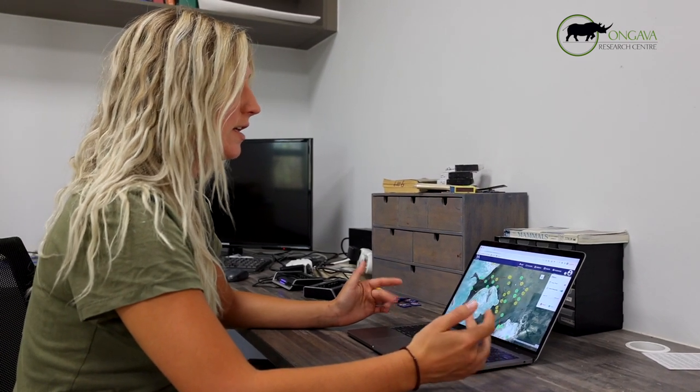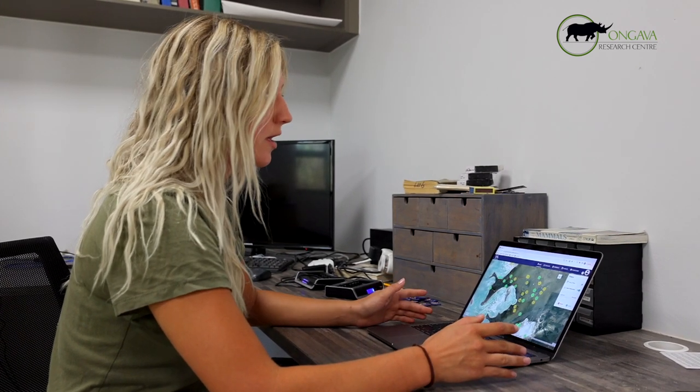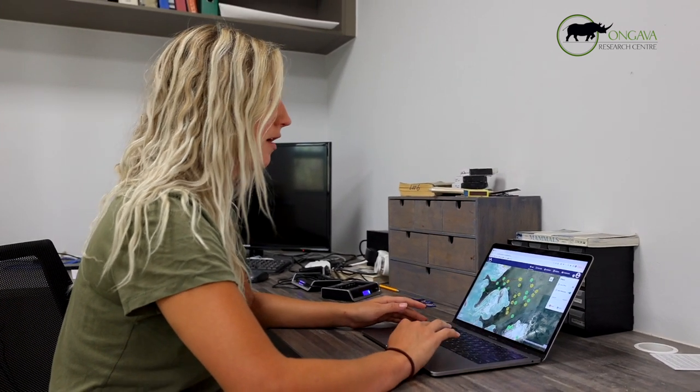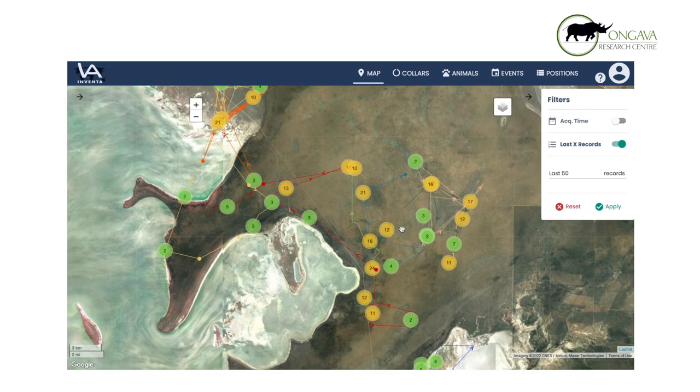It's not immediate information. We get data points sent usually about once per day, sometimes twice per day for the lion collars, but this interface in Venta allows us to see the previous GPS points of the collared animals.